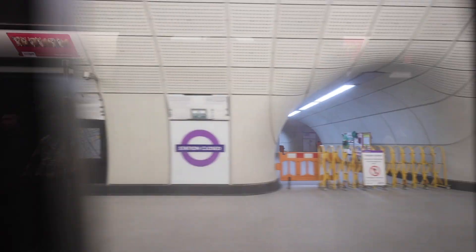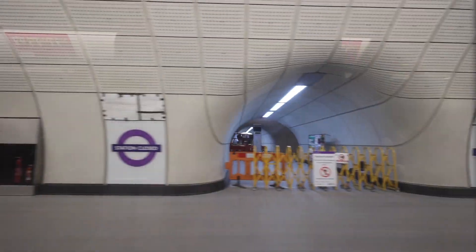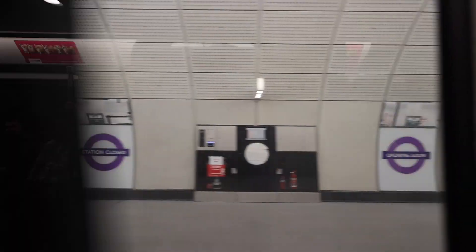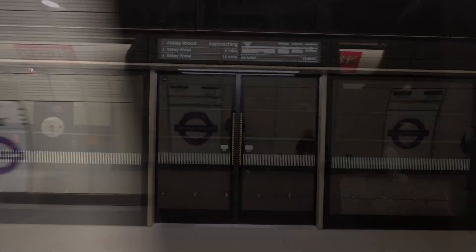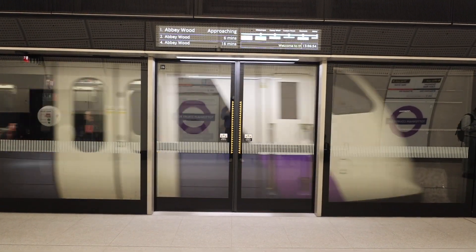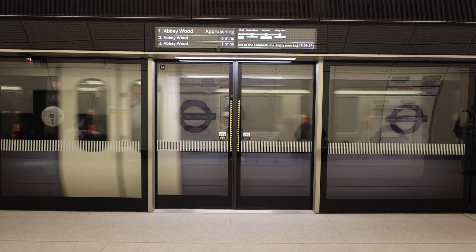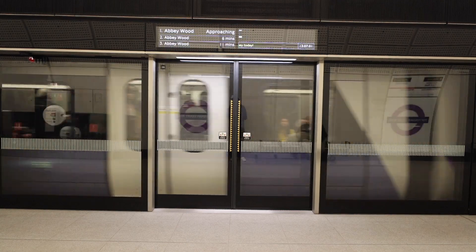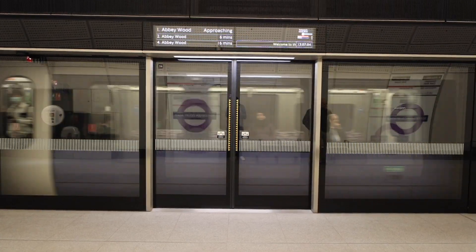Bond Street station was always intended to open later than the other stations in the core section, reportedly because of challenges with the station design, so for now trains will pass through without stopping. It currently has no publicly scheduled opening date, but publicity and signage suggest it should open soon. While the Crossrail project may be nearly four years late and over budget, it is clear that this line has been very much needed and will transform the way people travel to and around the capital for many decades to come.